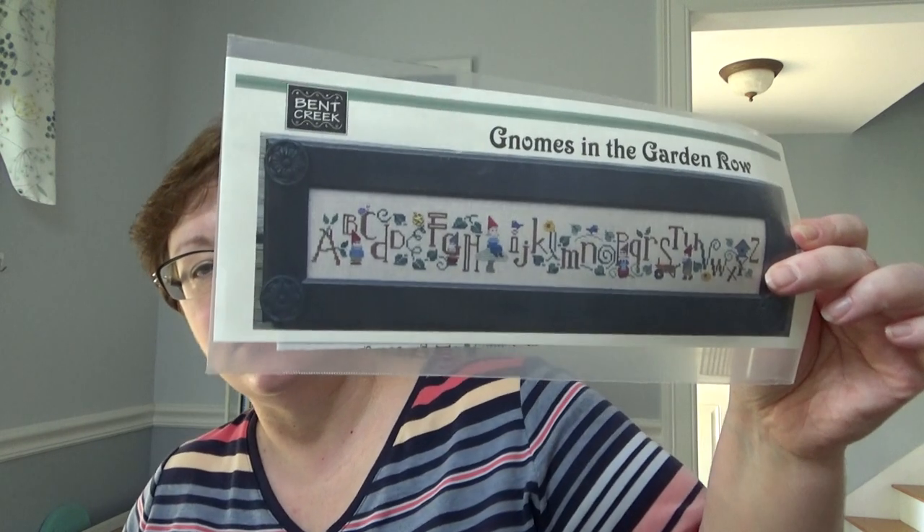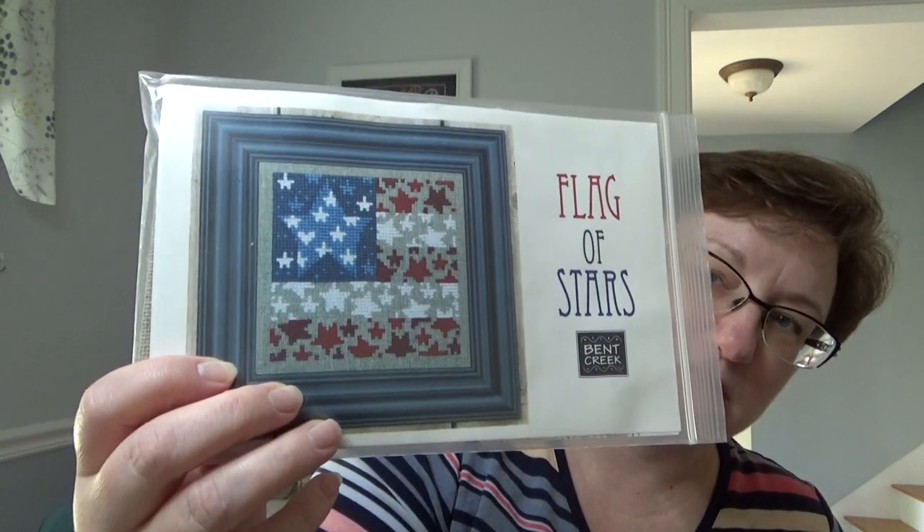So last year she and I were both kind of stitching the Bent Creek rows, and I said, well, these are the ones I have — I'll send them your way when I'm done. And so she sent me: Gnomes in the Garden, which I love — this will be the first one I do. An adorable card. Flamingos. Shamrock Row. Romance. And then she threw in Flag of Stars and she had this Treats Bountiful, which was really cute.